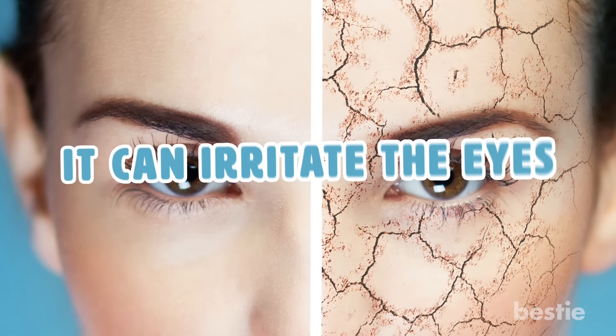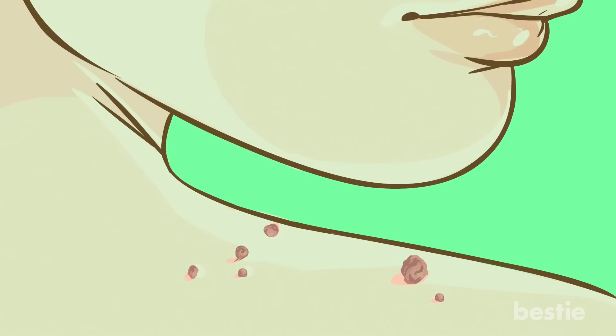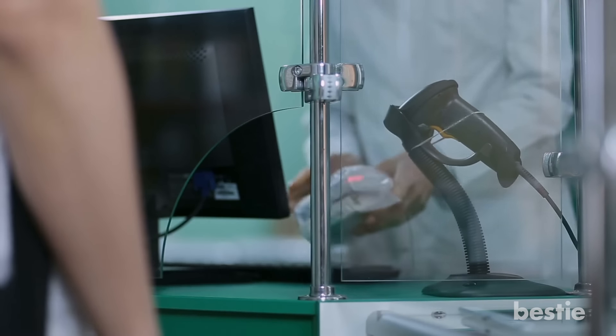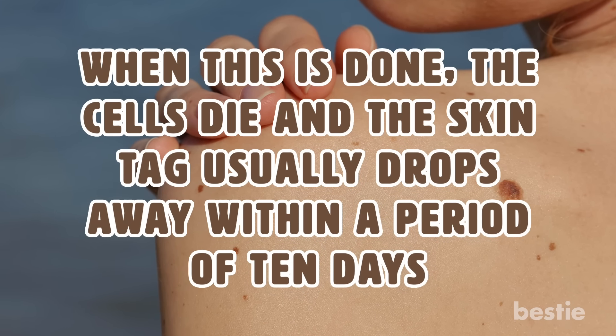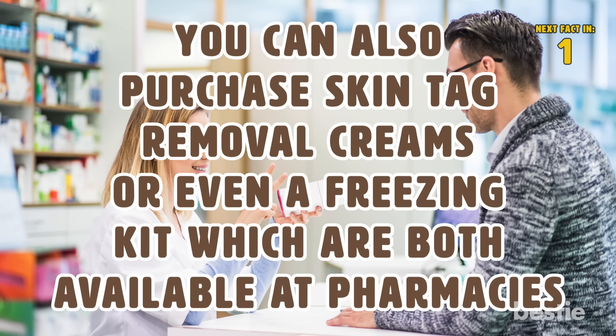However, tea tree oil can irritate the eyes, so if applying it to that area, be sure to apply with care. To perform this remedy, wash the affected area, then use a cotton swab to gently massage the oil mixed with a carrier oil over the skin tag. Put a bandage on it and let it sit overnight. Do this every night until the skin tag dries up and falls off. There are also skin tag removal kits at pharmacies that cut off the skin tag's blood supply, causing the cells to die within about 10 days. You can also purchase skin tag removal creams or a freezing kit at pharmacies.